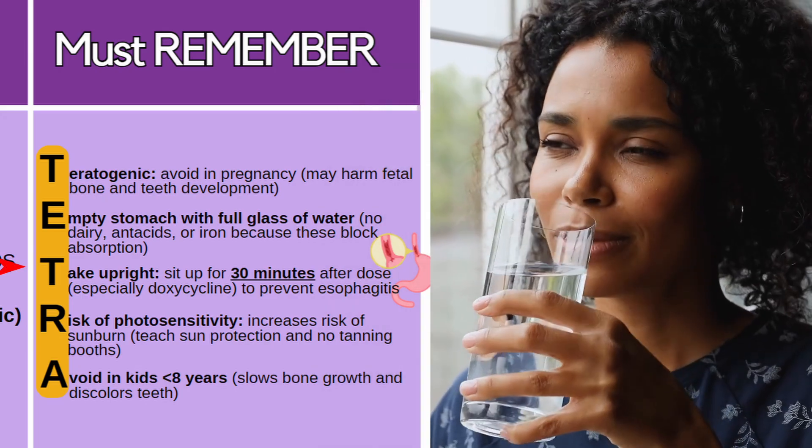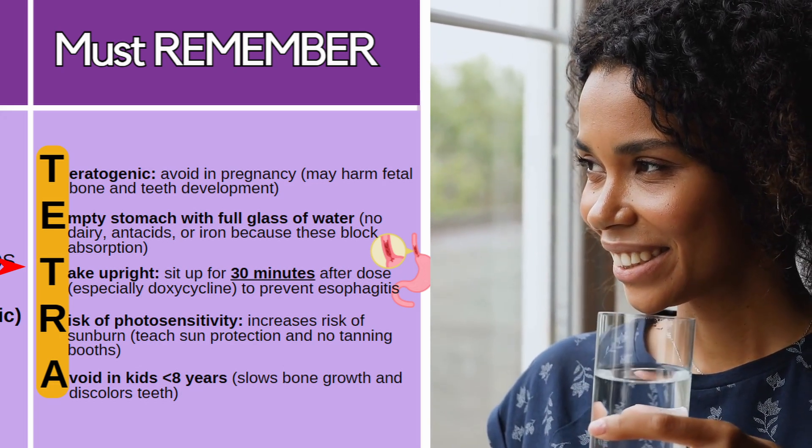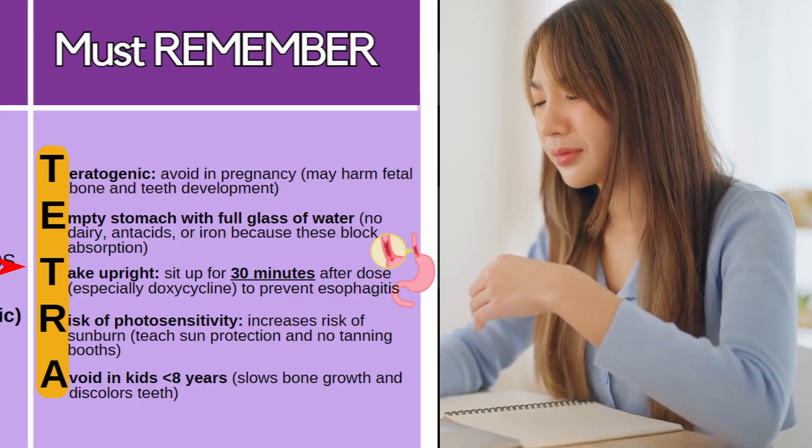When they take them, they want to take them in the upright position and to stay upright for at least 30 minutes after the dose, especially when taking doxycycline, because it can irritate the esophagus and cause esophagitis.